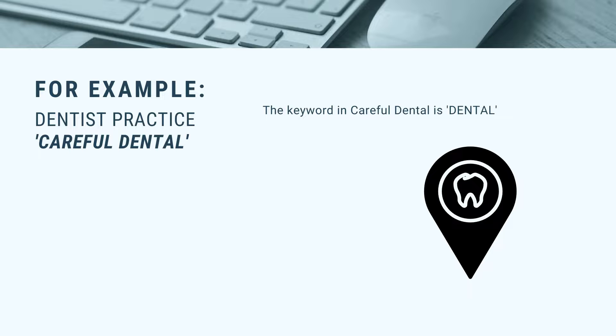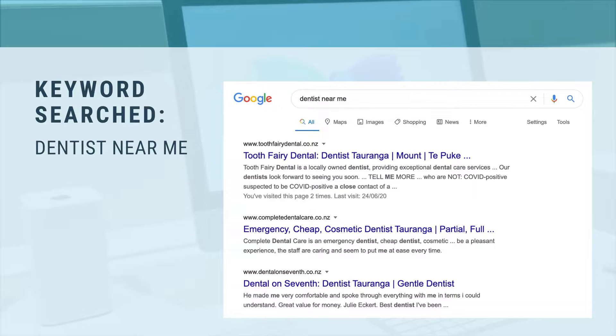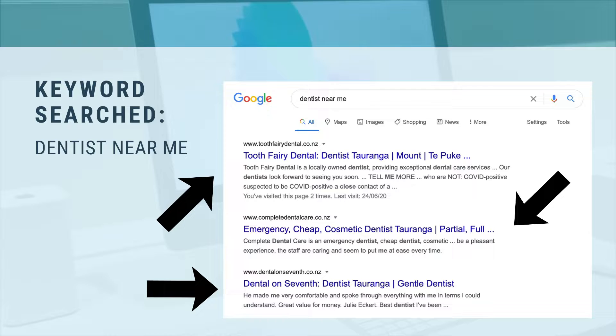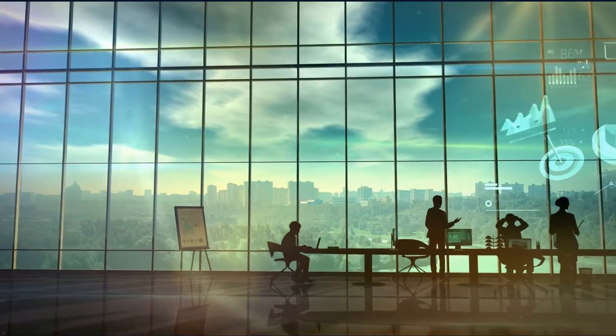This is important for visitors to quickly identify the business as a dentist. Also, when a visitor searches on Google for something like 'dentists near me', businesses with 'dentist' or 'dental' in their domain name and business name will most often appear first in search engines like Google.